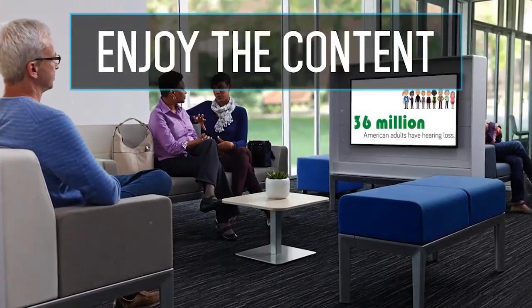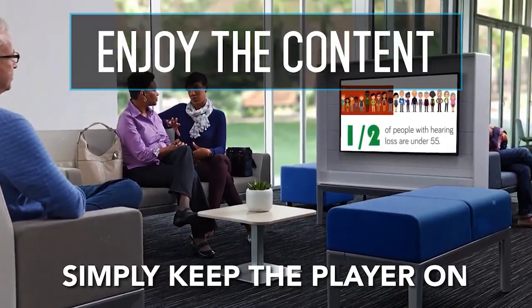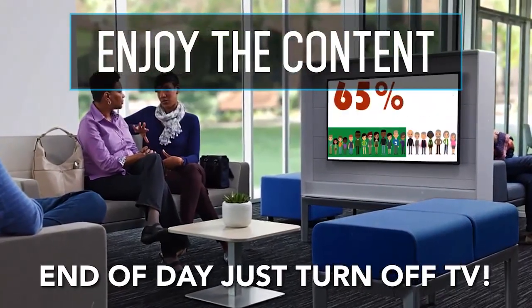And third, just enjoy the content. Simply keep your player powered on. We've scheduled the player to start and end each day. Leave your player powered on and at the end of the day, simply turn off your screen. It's easy peasy.